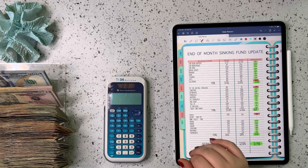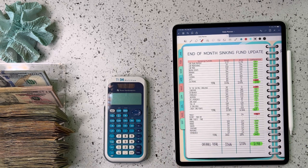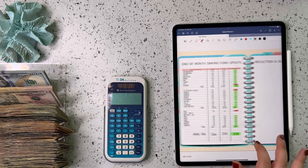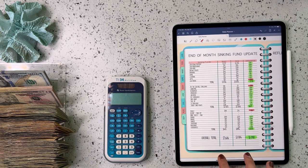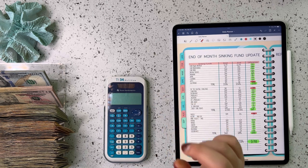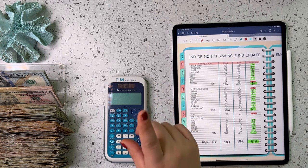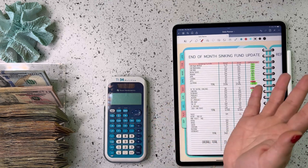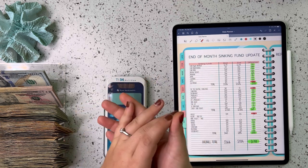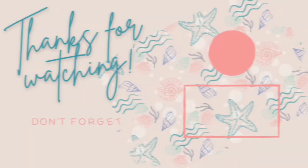That is going to be it for today. Come back tomorrow — we are going to go over what goals we hit for September, what goals we did not hit, and what our goals are for October. October is going to be a busy month, so we won't have too many crazy goals, but goals are important. I'll be going over my entire budget for October, so I hope to see you then. Have a good day! Bye!